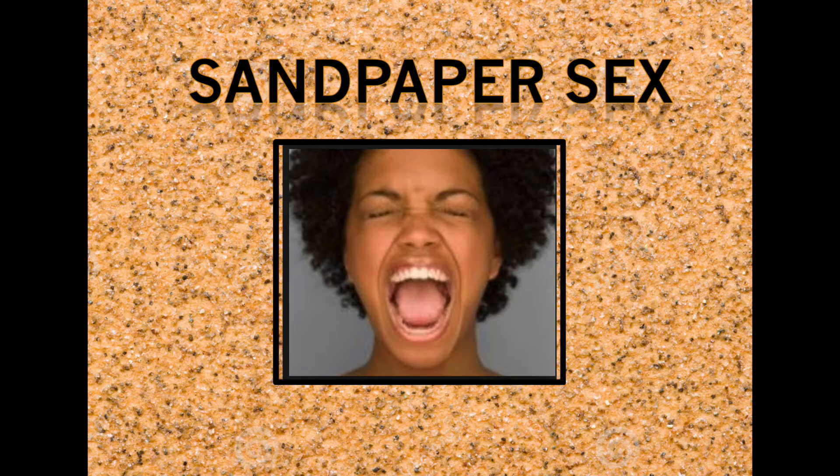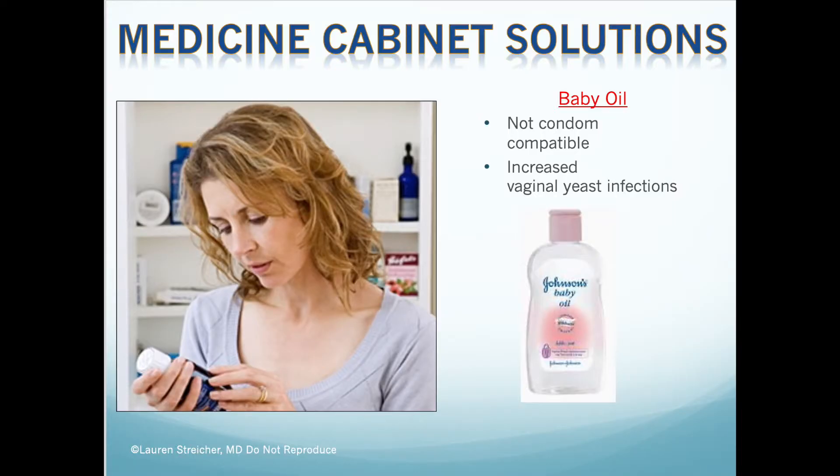Most women, when they first experience sandpaper sex, the first thing they do is head to their medicine cabinet to see what they can find at home to make things more slippery. One of the first things most women pick up is baby oil — which makes sense: it's slippery, it smells nice, it feels nice, and if it's good for baby's bottom, why wouldn't it be good for your bottom?